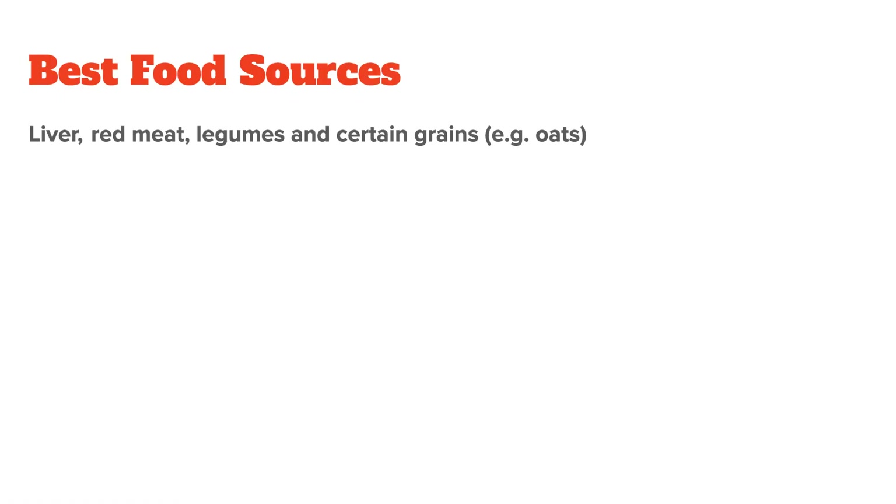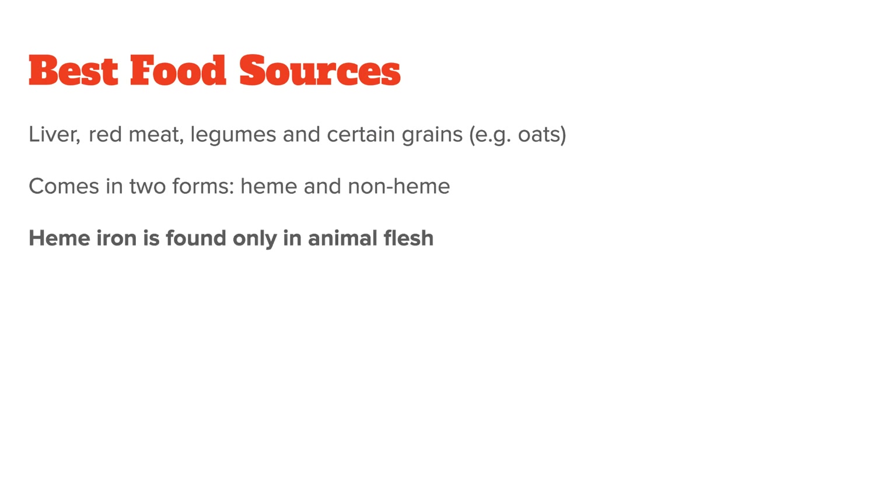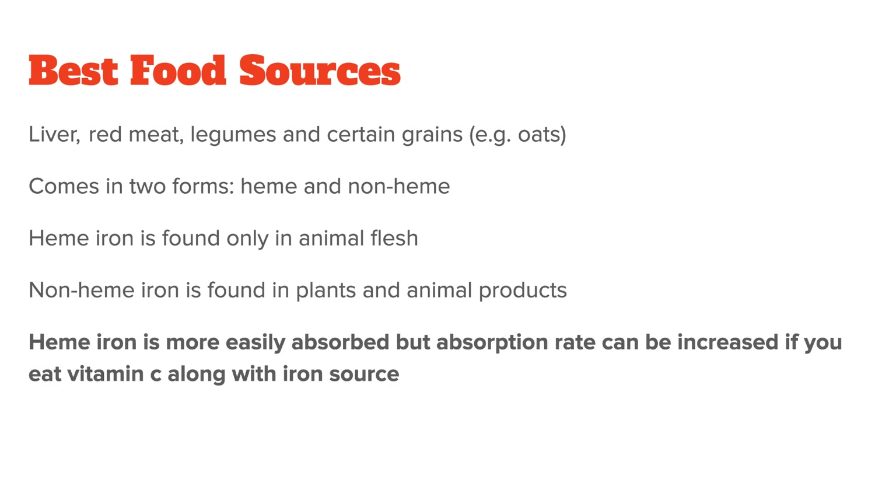Let's now talk about food sources of iron. The foods highest in iron are liver, red meat, legumes such as kidney beans, as well as certain grains such as oats. Please keep in mind that iron from food comes in two forms: heme and non-heme. Heme is found only in animal flesh, while non-heme iron is found in plants and animal products, because they too consume plants. Heme iron is generally more easily absorbed than non-heme iron, but both absorption rates can be increased if you eat vitamin C along with your iron source.